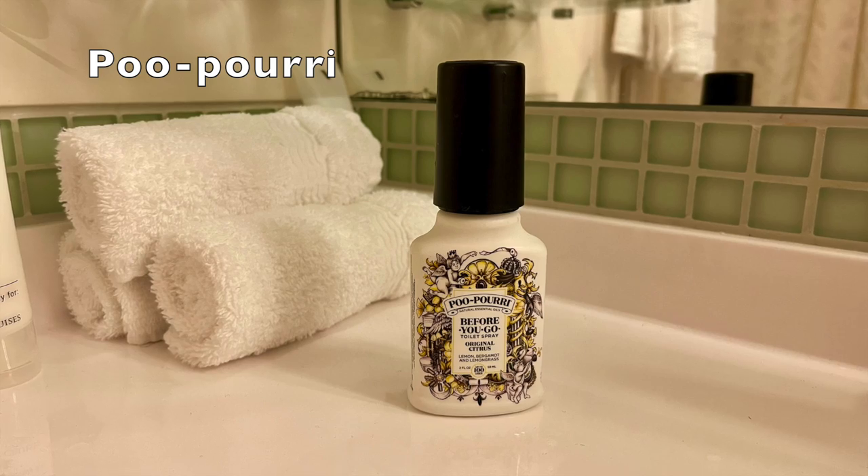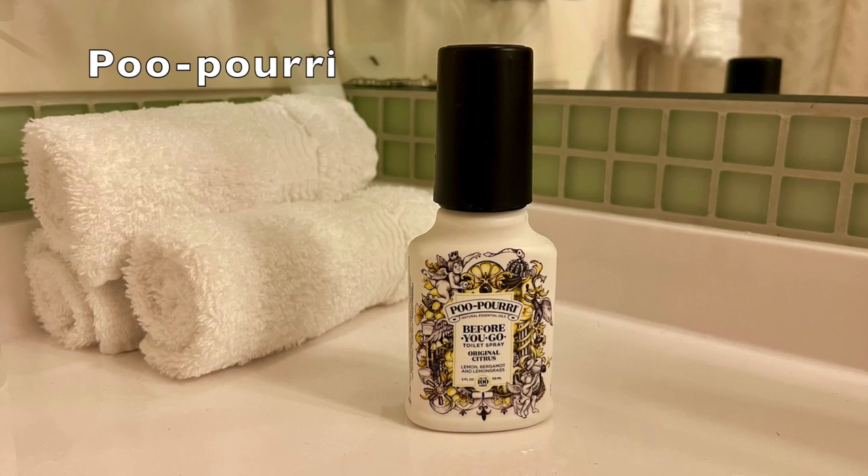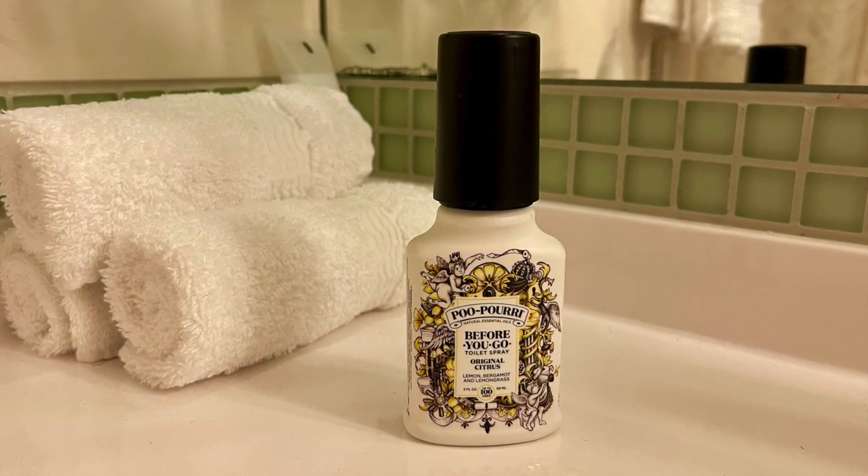Another cruise cabin necessity for us is the Poo-Pourri bathroom spray. I highly recommend it — if you know, you know. You must bring this on your cruise.